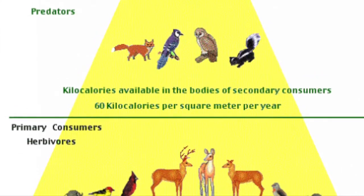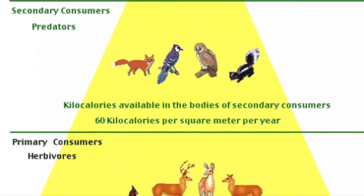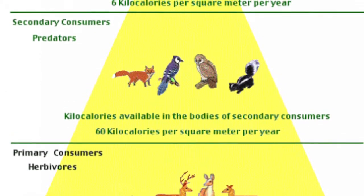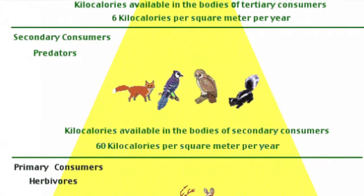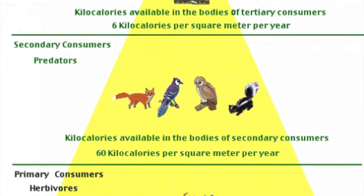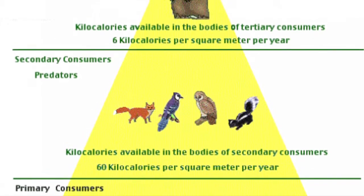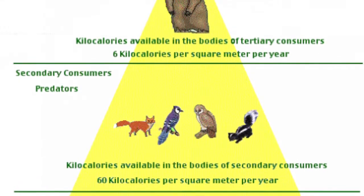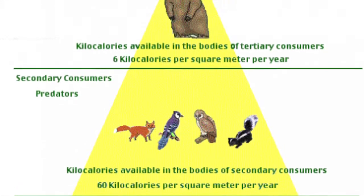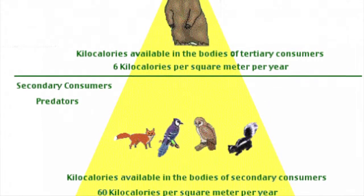Secondary consumers of the deciduous forest food pyramid consist of small predators like birds, opossum, raccoons, snakes, and foxes. These small carnivores form the third trophic level of the deciduous forest food pyramid. Tertiary consumers consist of omnivores and large predators such as bears and cougars. They form the fourth trophic level of the deciduous forest food pyramid.